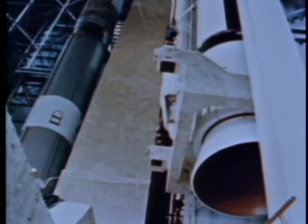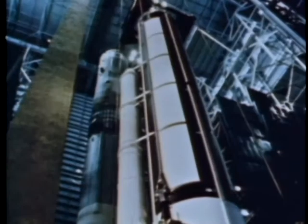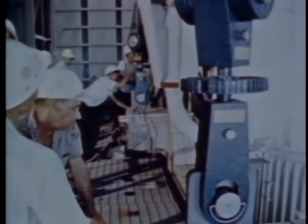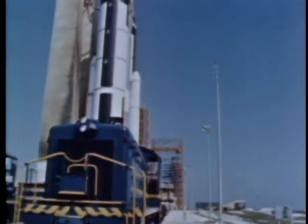Each of the solid motors is 85 feet high, including the nose fairing, and 10 feet in diameter, with each weighing more than 500,000 pounds. The total thrust of the combined solid motors is 2.4 million pounds. Now the final step — the end of the production line — the launch.